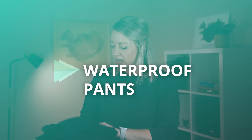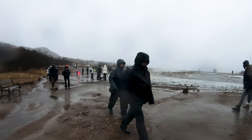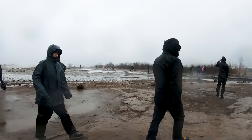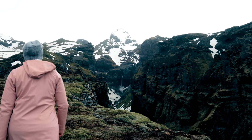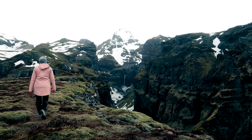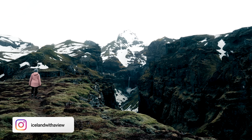Moving on to the lower half: waterproof pants. This is up to personal preference depending on what you already own. These hiking pants are not 100% waterproof — similar to the water-resistant jacket situation — they can withstand a certain amount of water but aren't fully waterproof. They're my go-to for exploring and hiking. This basic pair is from REI; I'll link a similar pair below. Waterproof seams are important, and note these have no thermal lining, so they're best for spring, summer, or autumn.